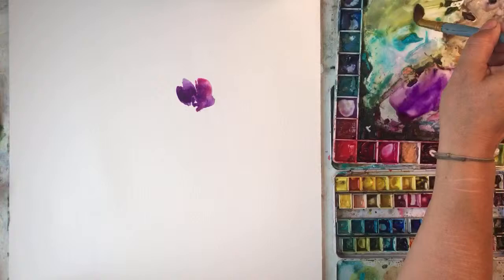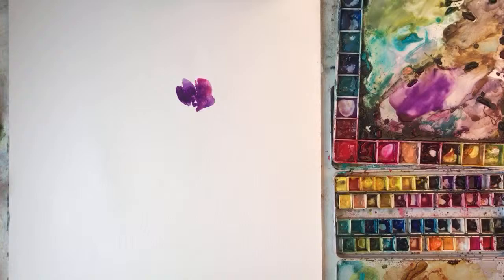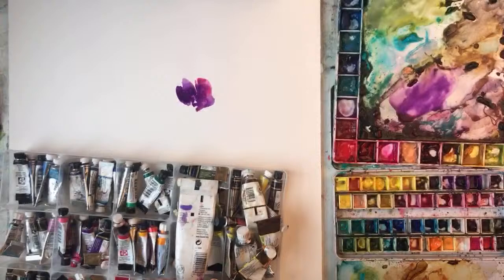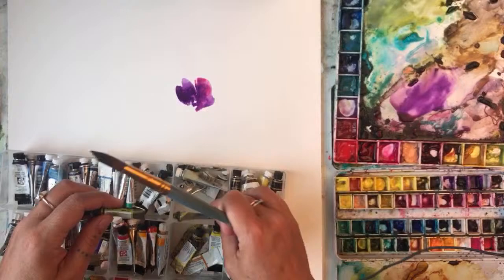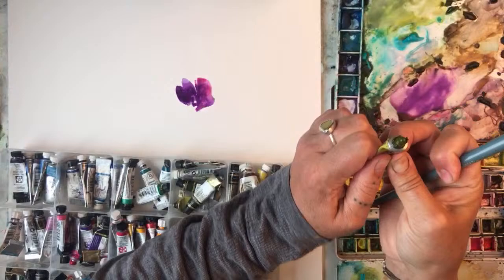I've run out of greeny gold — quick. Green gold. I want green gold because they're quite greeny gold. I need to get more paint. That is green gold by Winsor & Newton — it's a really nice green and I use it a lot. I've lost the lid.